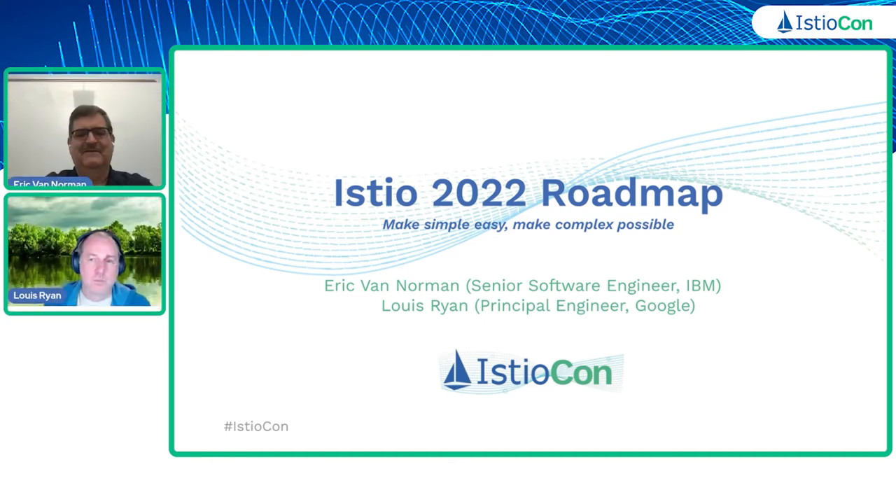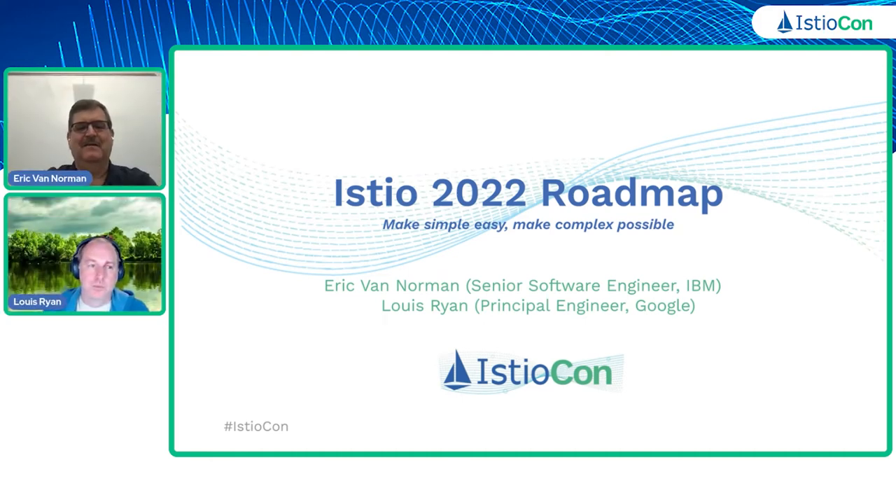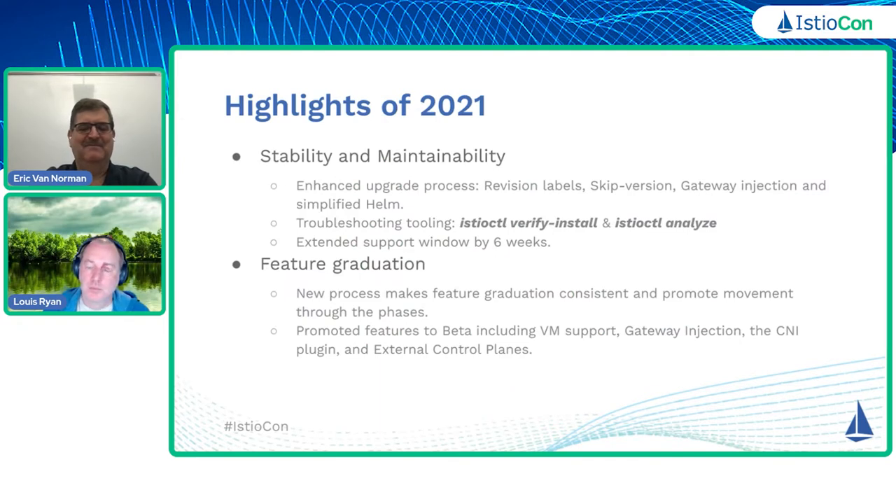Lulia and I today talked a little bit about the 2022 roadmap going forward. I know a lot of people like to say make Istio boring, and I sort of have the quote: simple is easy and complex as possible. I think the idea is we want to make Istio — the simple things easy, and we want to make sure that the complex things are also possible.